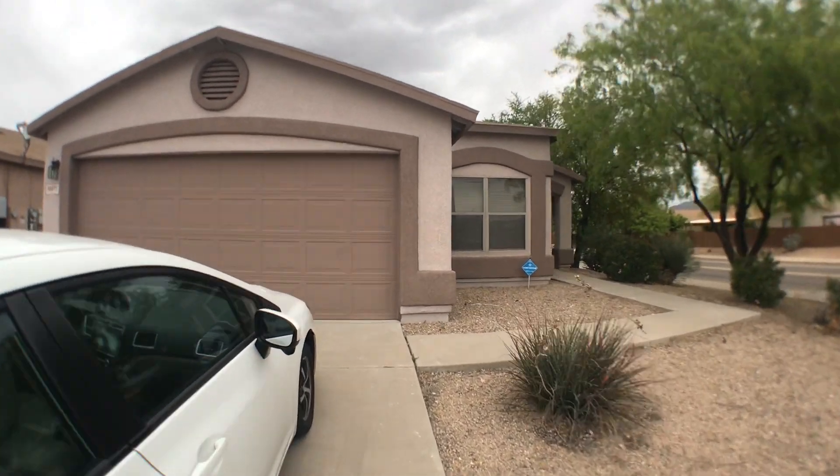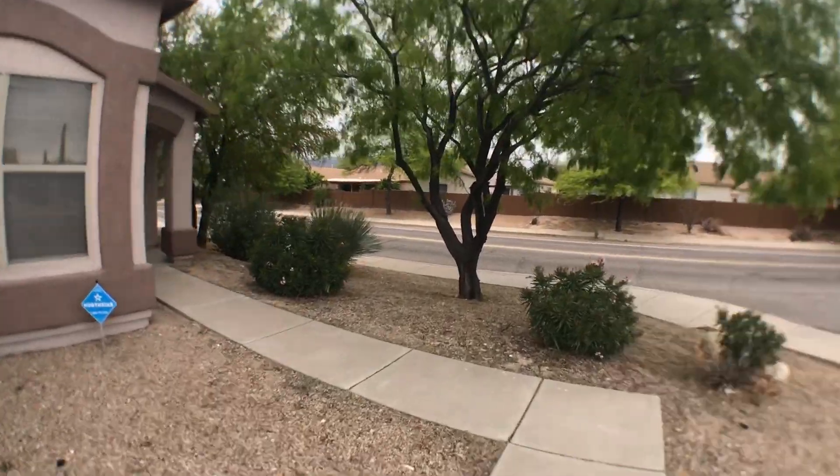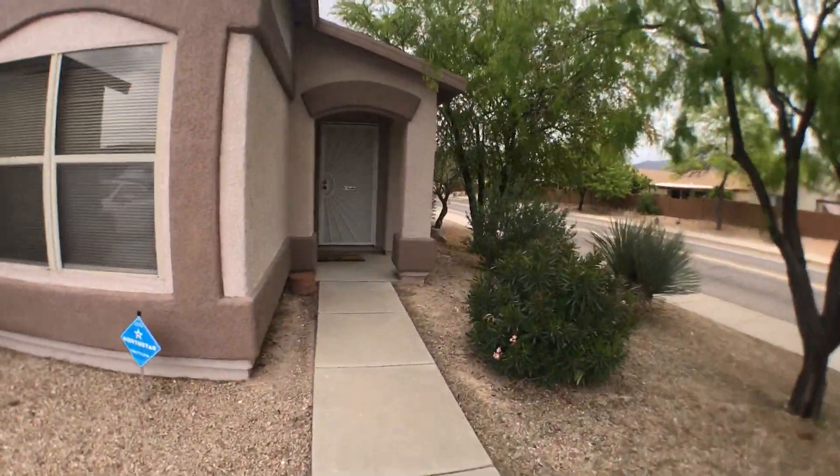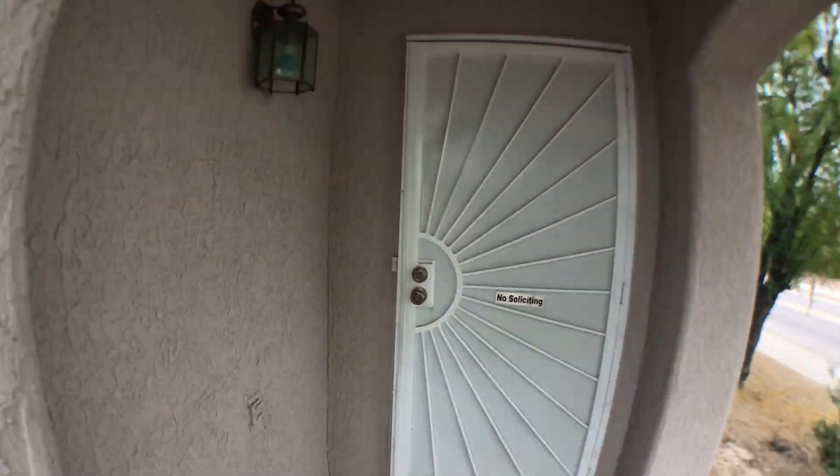Hi, welcome to my house in Tucson, Arizona. I want to give you guys a quick tour. Sorry in advance for the bobbing and shaking motion when I walk. My gimbal is not working so I'm going to hold my phone myself.